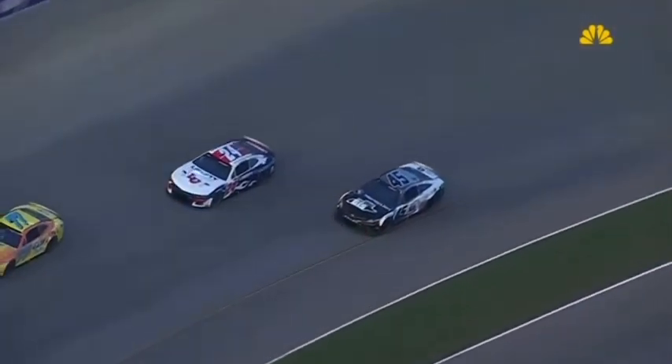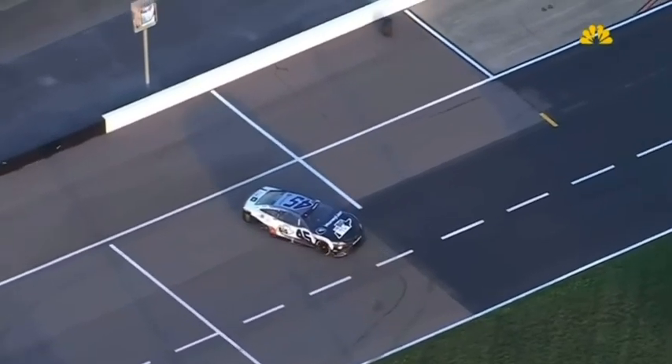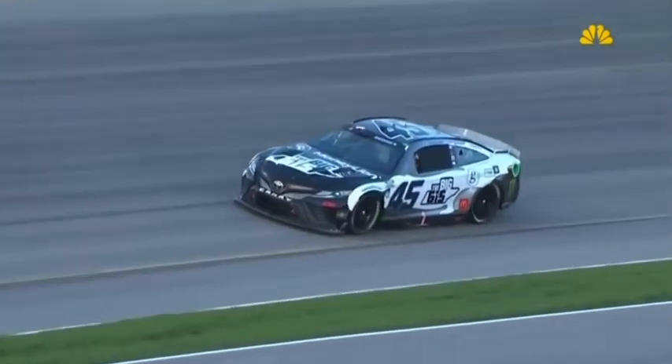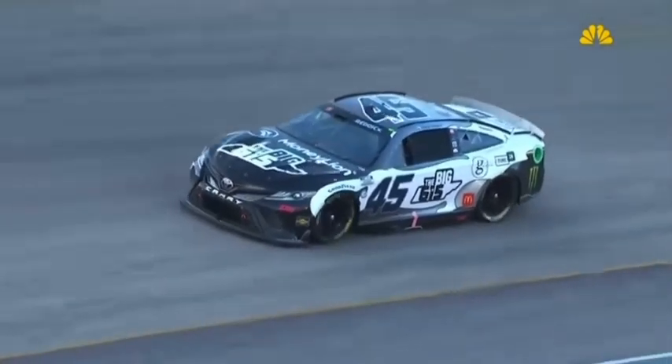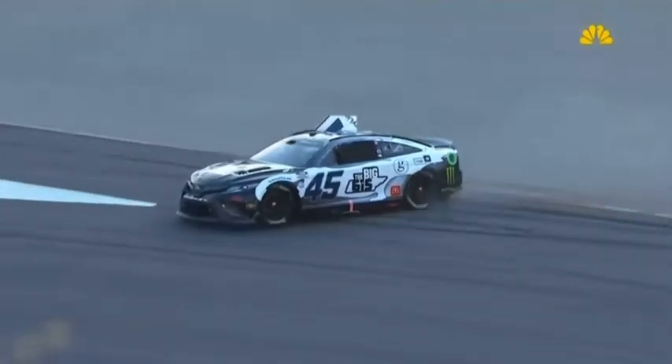Let's take a look right here. He obviously knows he has an issue. You can see the fire out the pipes. Right rear tire's trying to come off the car. What a handful — that thing looked like it was evil. He's trying to get it to pit road. The wheel's coming off of it. You see the nut fly up the racetrack there, come off the wheel.